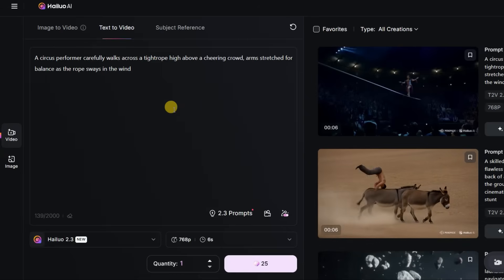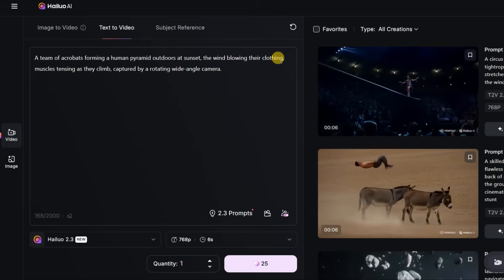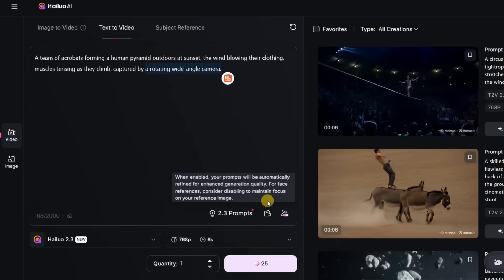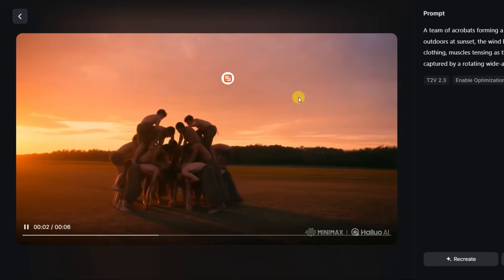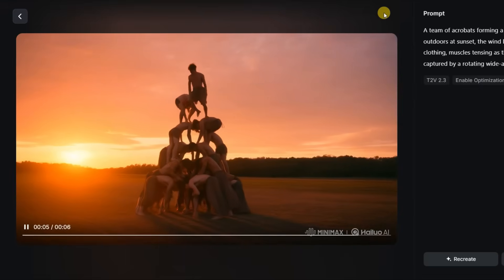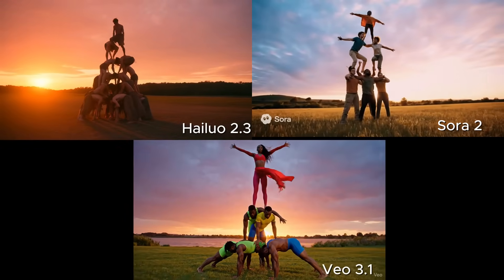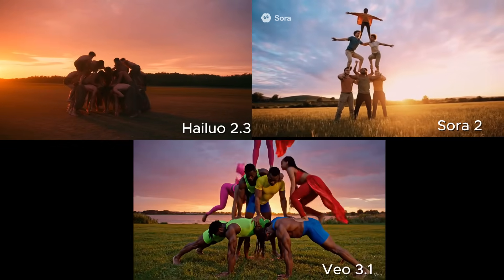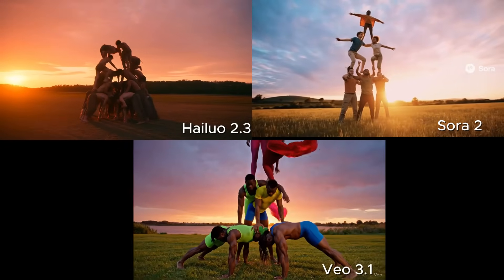Then I pushed Hailuo 2.3's limits with group dynamics and motion tracking. The prompt: a team of acrobats forming a human pyramid outdoors at sunset, the wind blowing their clothing, muscles tensing as they climb, captured by a rotating wide-angle camera. The animation looked truly cinematic, capturing every subtle movement and shift in balance. It maintained the same number of people throughout the scene — no one disappeared mid-way, which is unusual for most video generators. Neither Sora 2 nor Veo 3 handled that many characters with such natural coordination. Sora 2 skipped the formation process entirely, showing the pyramid already built, while Veo 3's people kept merging and fading into one another. Hailuo 2.3 takes the win.